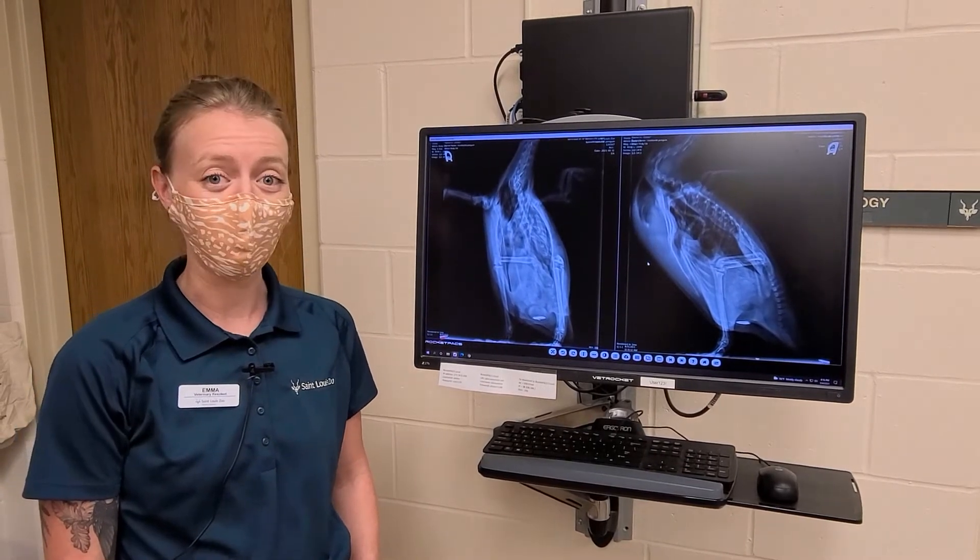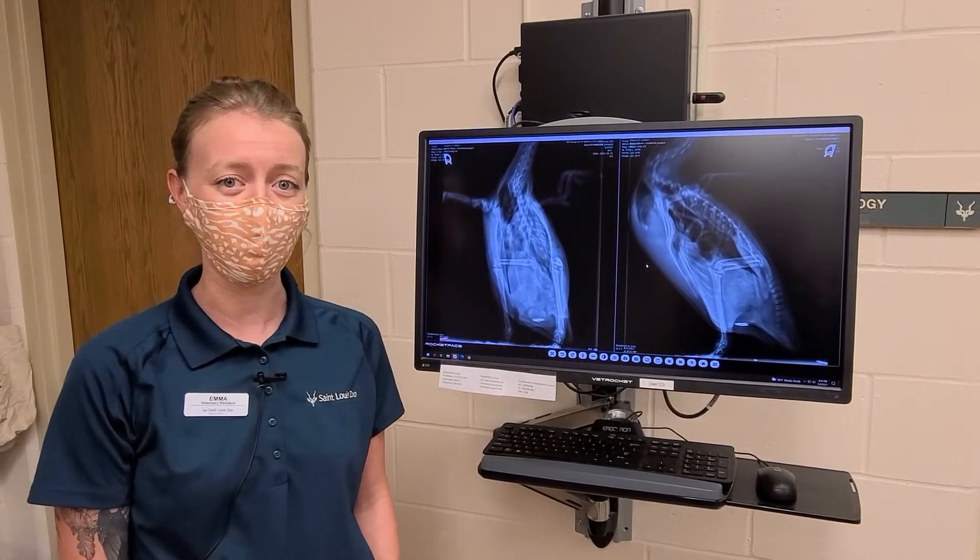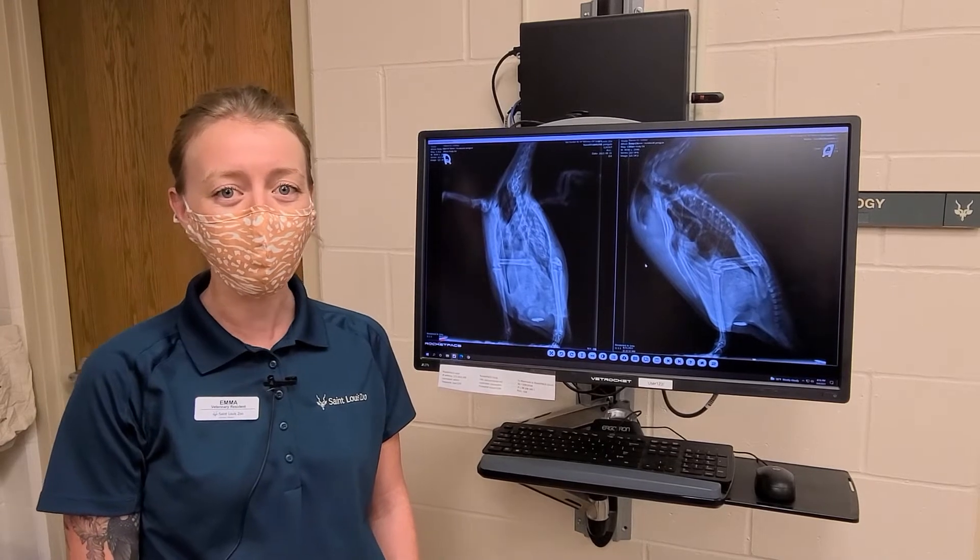Humboldt penguins are a warm weather tolerant species. They're from South America, so you might have noticed that they live in our outdoor habitat right outside Penguin and Puffin Coast.